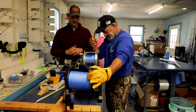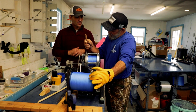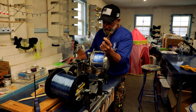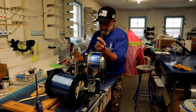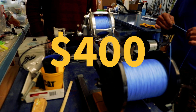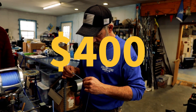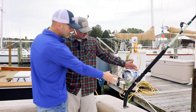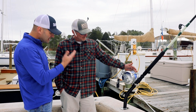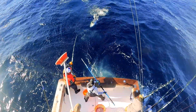With inflation these days, who knows where it's headed. The reel is not the only expense — the line we put on here is 200-pound hollow core backer to start, and then 130-pound mono on top of that. Just the line alone is about $400. So we've got at least $1,300 for the reel and another $400 for the line. What makes a reel cost $1,300 — is there something special about it?